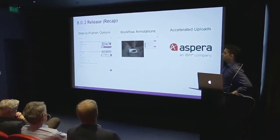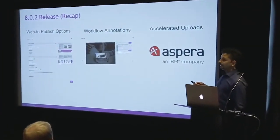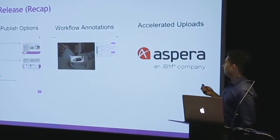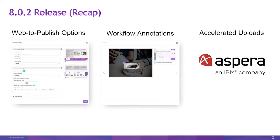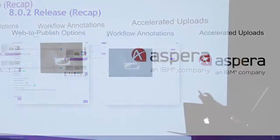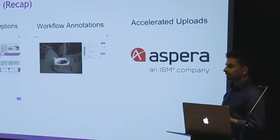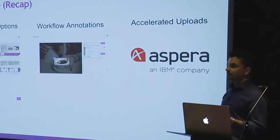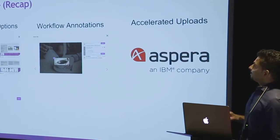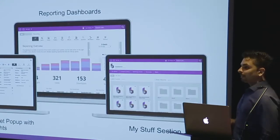That came out in the last release along with workflow annotations. And for NBC, you are using Aspera, who are a third party. They have an integration where they can send files — because they're transferring really large files across the globe, they need a quick way of doing it. Aspera is a way to accelerate those file uploads into Bramworks. So if that's a use case useful to your business, definitely speak to Raj or Steve afterwards and they can discuss the commercial implications.